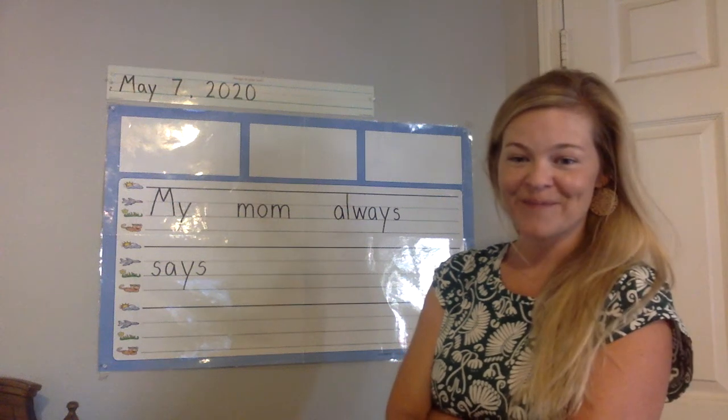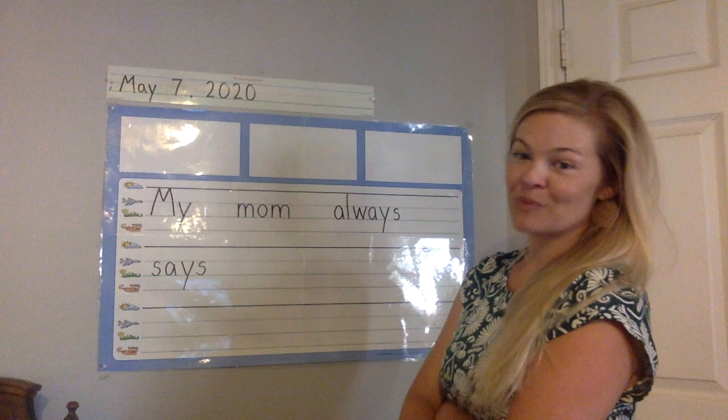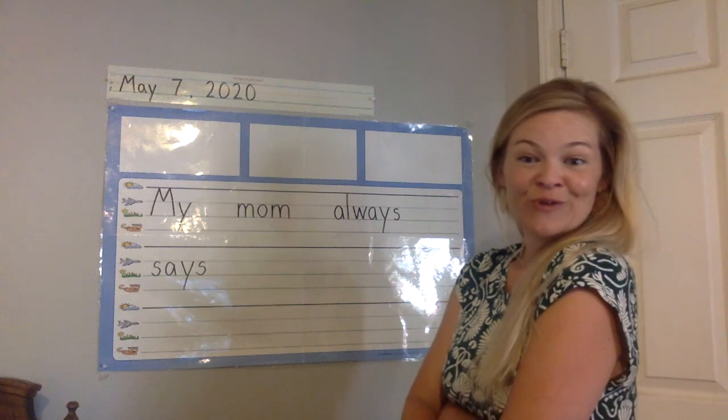This is just practice, right? And then do a period or exclamation point at the end. And then maybe you can draw you and your mom together.